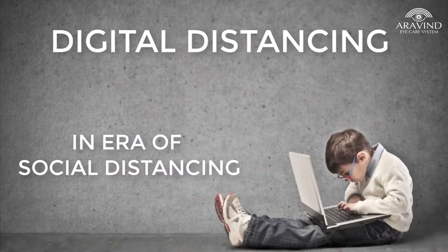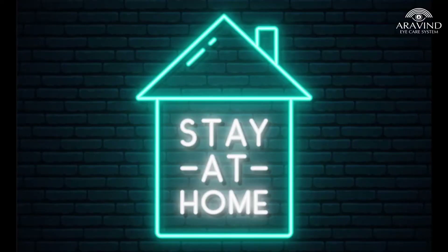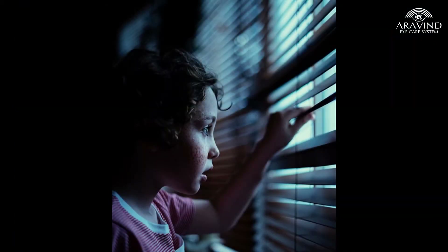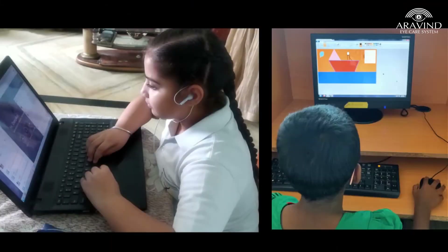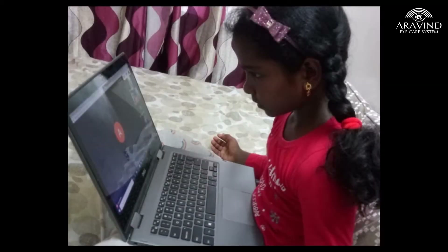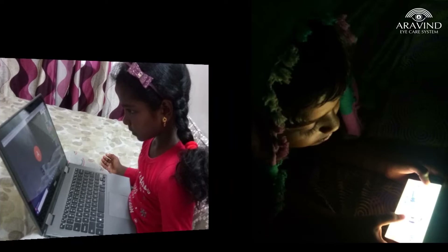Digital distancing in the era of social distancing — are we seeing a myopic pandemic? During the COVID-19 pandemic, in the era of social distancing and lockdown, having no choice to go out or play with neighbors, the average screen time of children is on the rise. School authorities have chosen online classes as a strategy for continuing education at home, and children are also inclined towards digital devices as a source of entertainment.